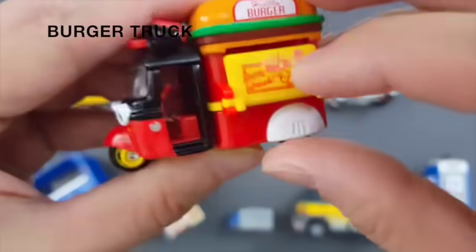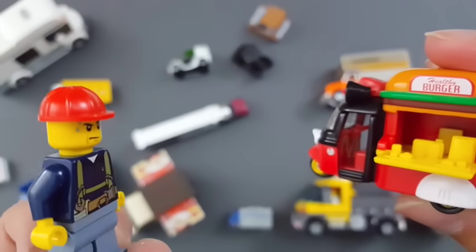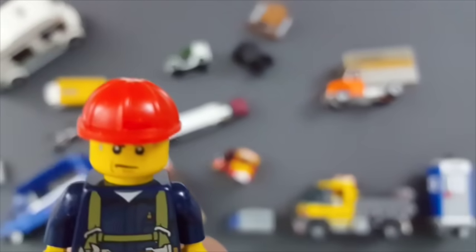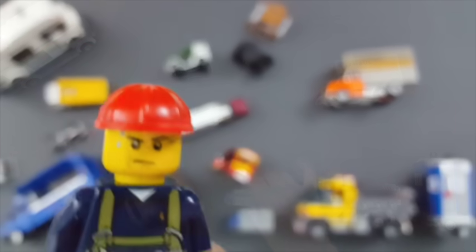Burger truck. Hi, can I get a veggie burger? Delicious. I'm full but I'm thirsty now. I need a drink.